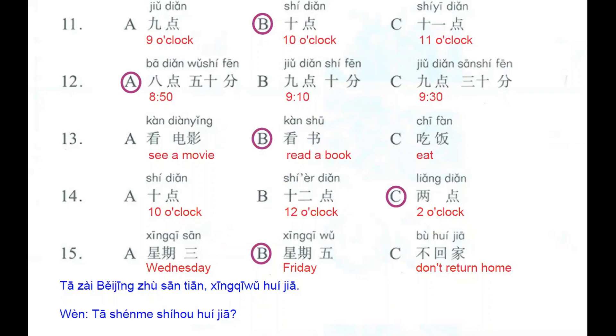So here you have the whole correction for this exercise. Please remember that you can stop the video at any moment and you can check your own answers.